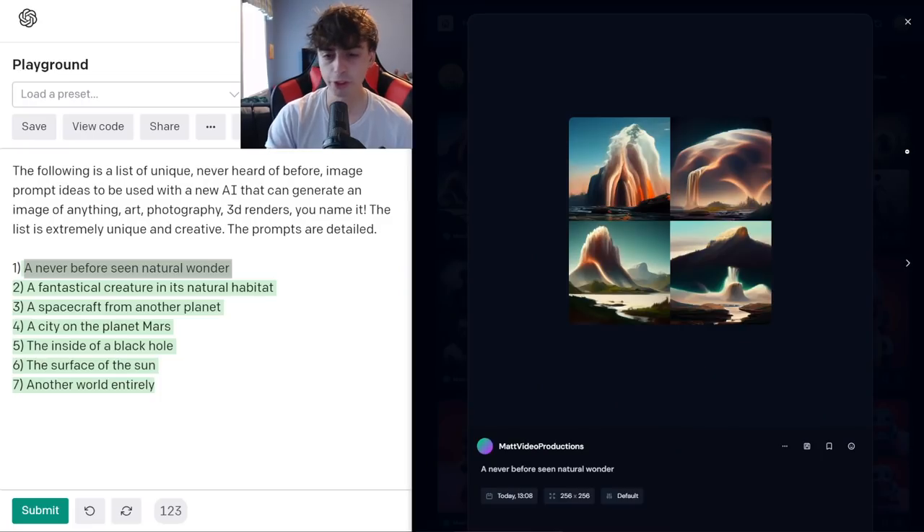How did MidJourney do? MidJourney did quite well — these would definitely all be considered natural wonders. This is crazy. Very, very cool stuff.